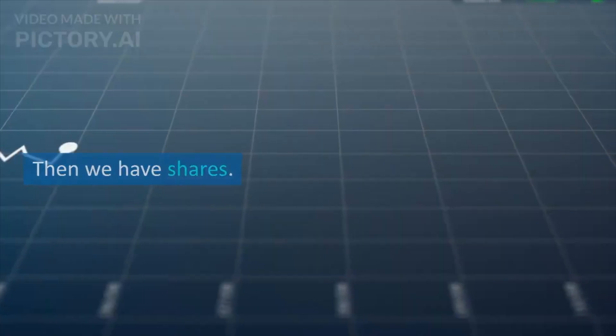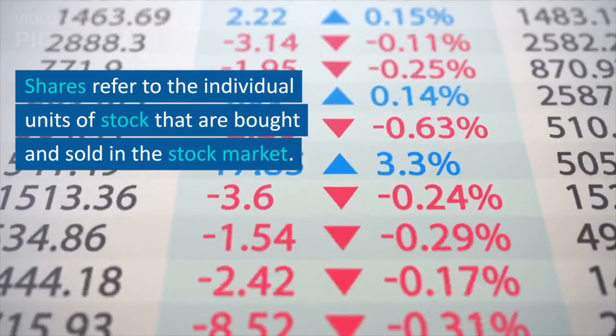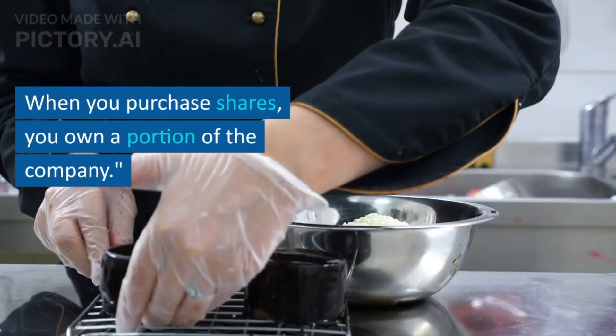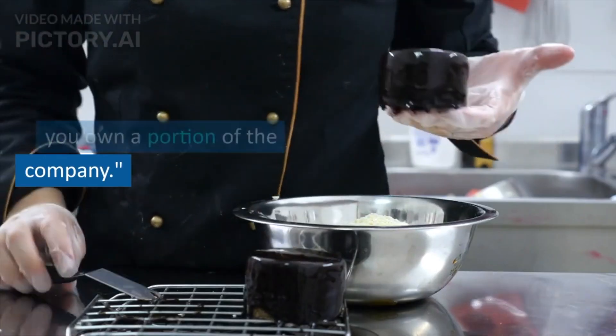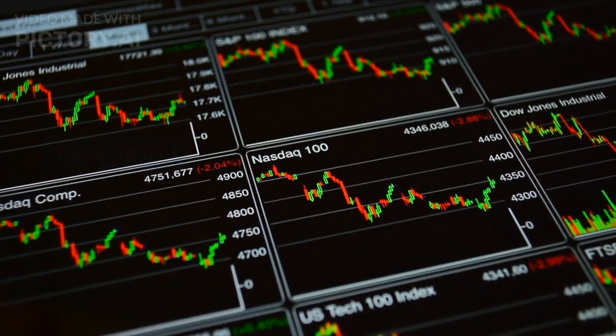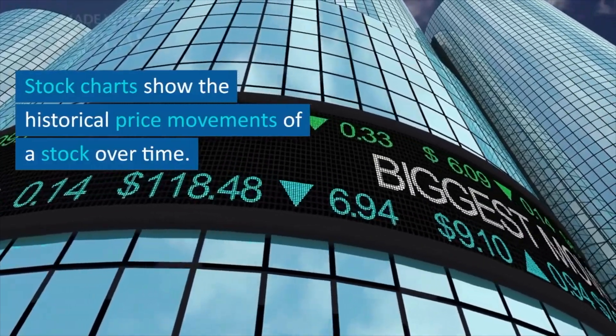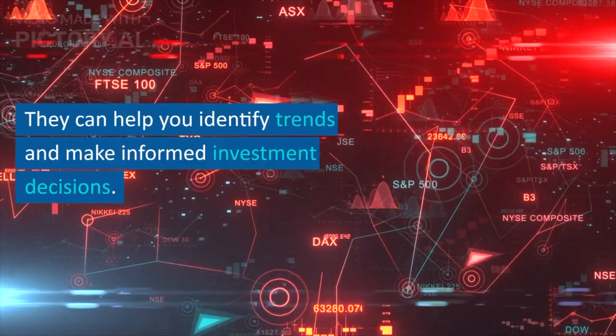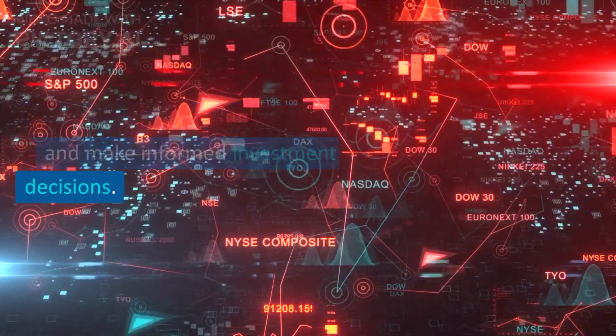Then we have shares. Shares refer to the individual units of stock that are bought and sold in the stock market. When you purchase shares, you own a portion of the company. Understanding stock charts is also essential. Stock charts show the historical price movements of a stock over time, and they can help you identify trends and make informed investment decisions.